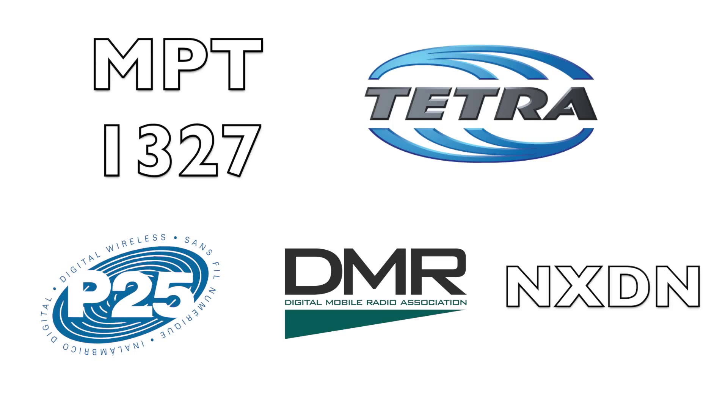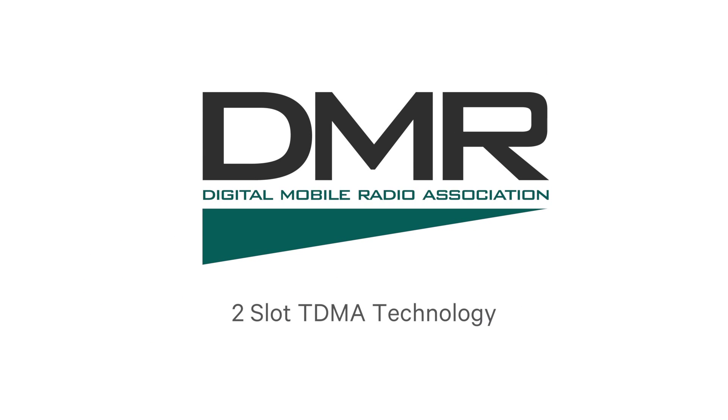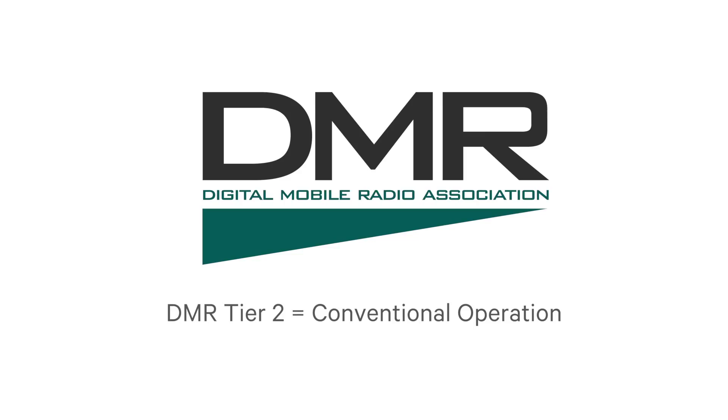One of the newest open radio standards is called Digital Mobile Radio, or DMR for short. It's a TDMA technology which uses two time slots and operates in a 12 and a half kilohertz channel spacing, available in any licensed frequency. Tier two DMR offers conventional operation, and tier three DMR offers trunked operation. DMR is increasingly used by businesses such as mining, utilities, and transport throughout the world.